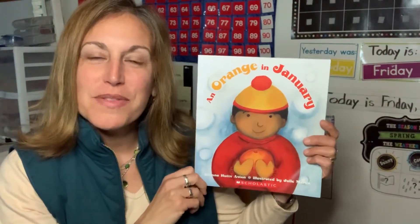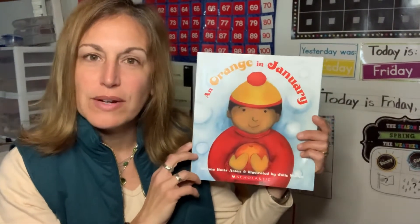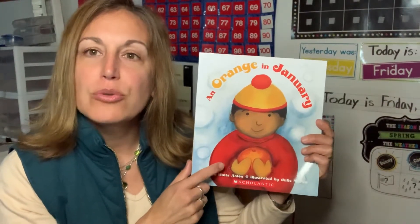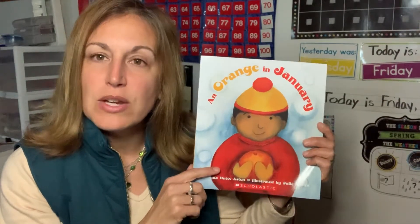Hello friends, it's Mrs. Groth, and I wanted to read to you a story called An Orange in January. This week we are learning about farms, and this story is a little bit different because it's about a little boy who learns how it's possible to be able to enjoy an orange in January.